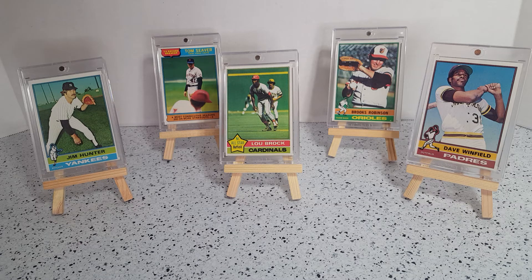All right, I hope you enjoyed this segment and these cards. If you're interested in any of them, give us a holler. You can catch us on Facebook at Yabo Collectibles, or email us at Yabo Collectibles at gmail.com. Hope to hear from you soon — see you on the next segment.